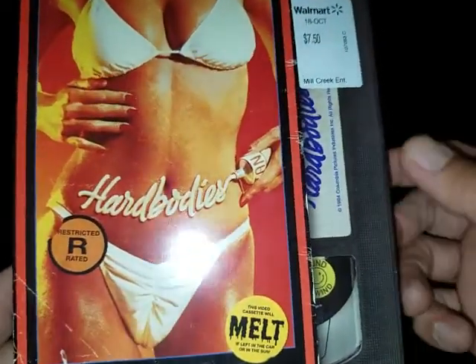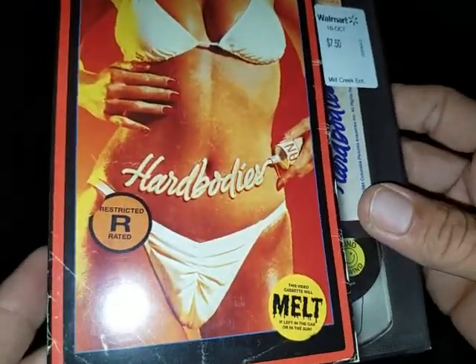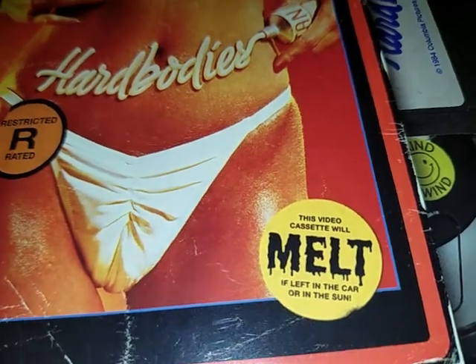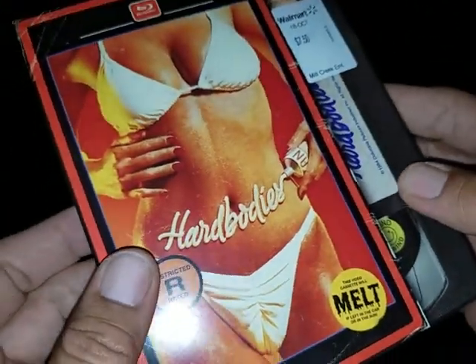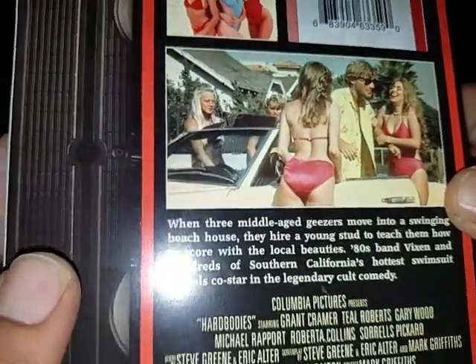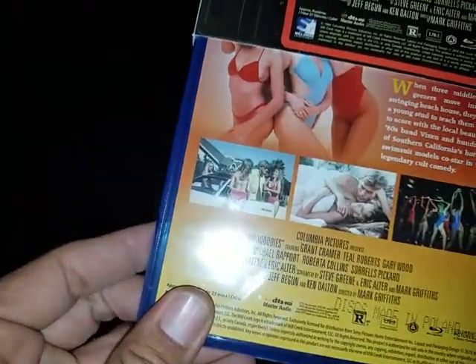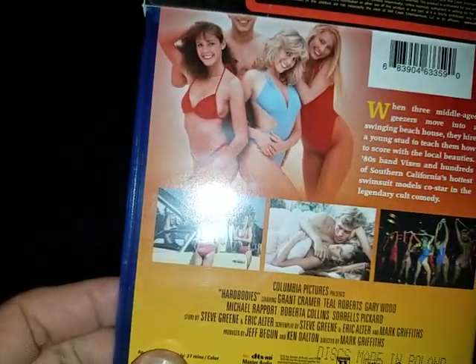The next thing I got is from Walmart — those Retro Mill Creek Blu-rays. I picked up another one, and it is Hard Bodies. I really dig the way it's supposed to look like a VHS. It says 'Rated R. This videocassette will melt if left in a car or in the sun.' I haven't seen this movie in a long time.